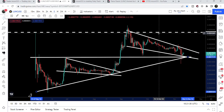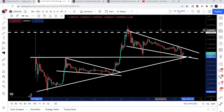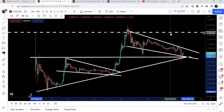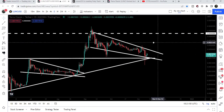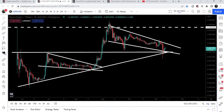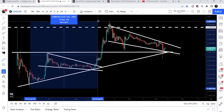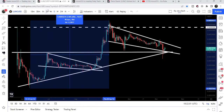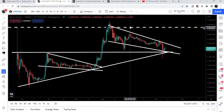If Terra Classic breaks out this wedge, our target will be the final resistance at 0.00045 dollars. In case of breaking out this big resistance, Terra Classic can continue this parabolic move to the upside. If I place the measurement tool from the prior low to the high, that was more than 1,380% pump, and this rally can be continued in case of breaking out this key resistance.